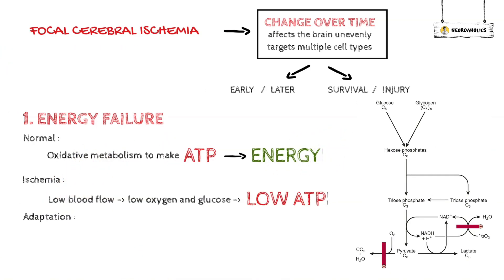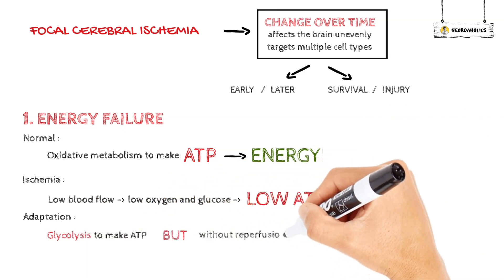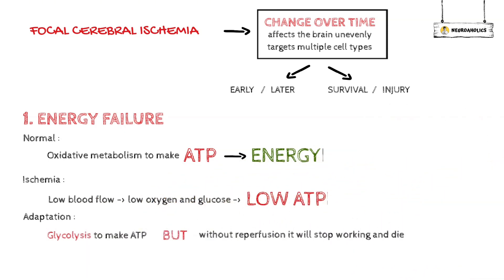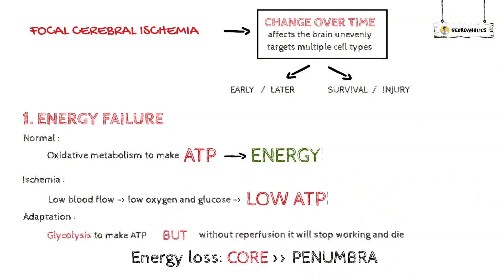Cells can make some changes by making ATP through glycolysis, but if they don't get blood quickly again, they stop working and eventually die. Like other types of damage caused by ischemia, energy loss is most noticeable in the ischemic core and less so in the penumbra.